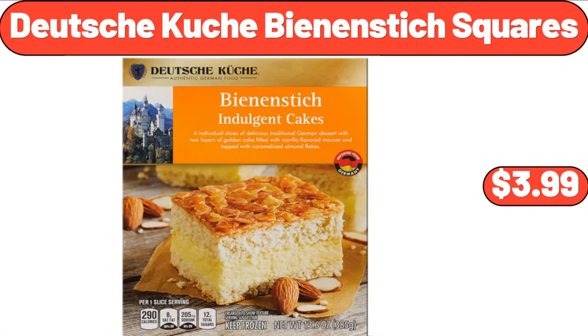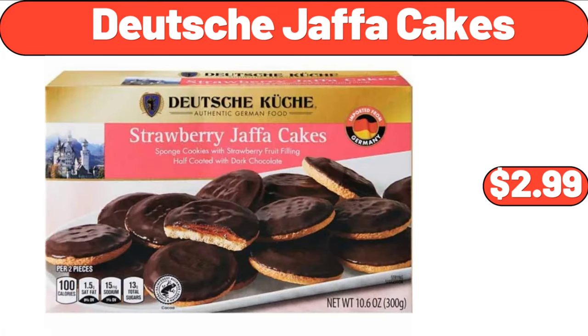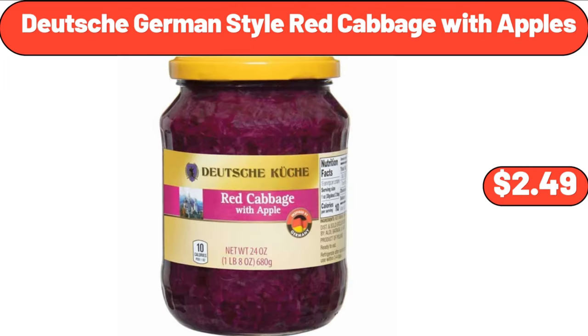Deutsche Kusch Bean & Stick Squares, $3.99. Deutsche Jaffa Cakes, $2.99. Deutsche German Style Red Cabbage with Apples, $2.49.